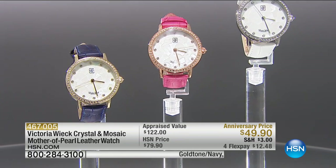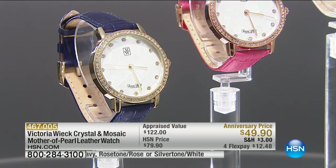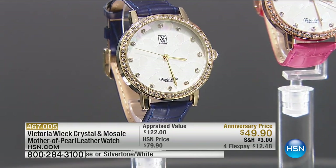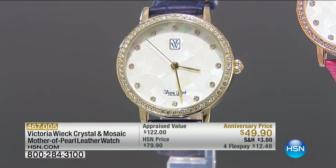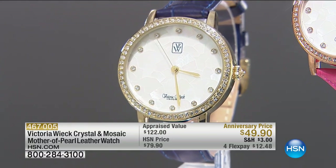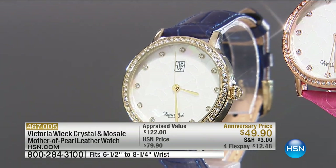Coming up towards the end of this hour we have leveres — for those of you whose earrings droop and sag. These are earring lifts that help give you an ear lift, holding the ear and earring in place.